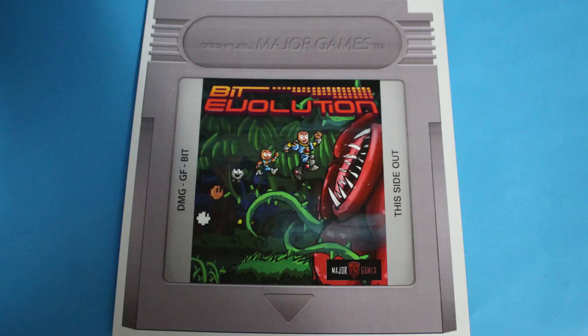We have a video game and it is Bit Evolution. I think that looks kind of like a Mario version, sort of a mix — maybe Mega Man and Mario? So that's kind of cool. I like how it's in the shape of an old NES cartridge.